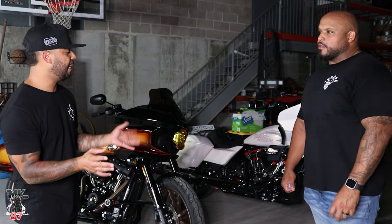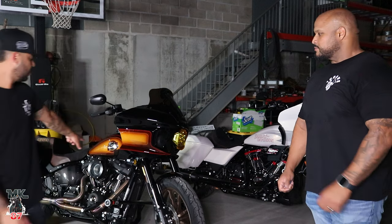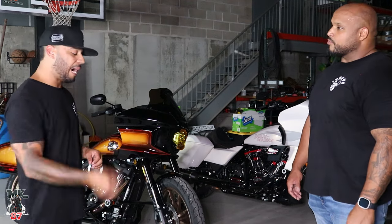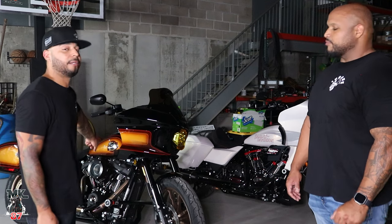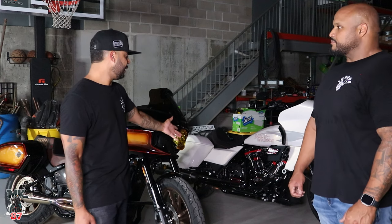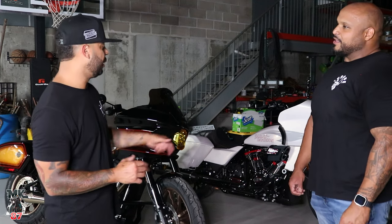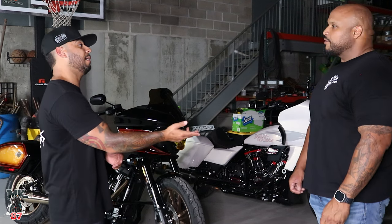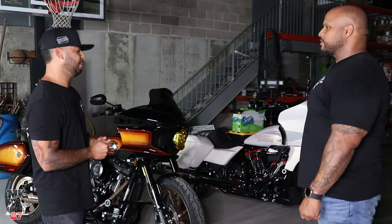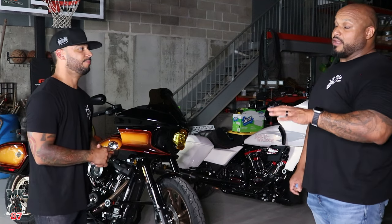Let's talk about performance — the main reason why anybody would be interested in buying either of these bikes. The Lowrider ST comes from factory with a 117 Milwaukee 8, an absolutely peppy motor. If you're looking for torque, instant power, and just want to get on the highway and go, that's it right there. If you want more than that, the Road Glide CVO ST comes with the 121 Milwaukee 8, and that thing is a beast. It's a high-output 121, different from the other 121 on the 2023 and a half CVO model which has variable valve timing — this is just the high-output 121. It's a beast.